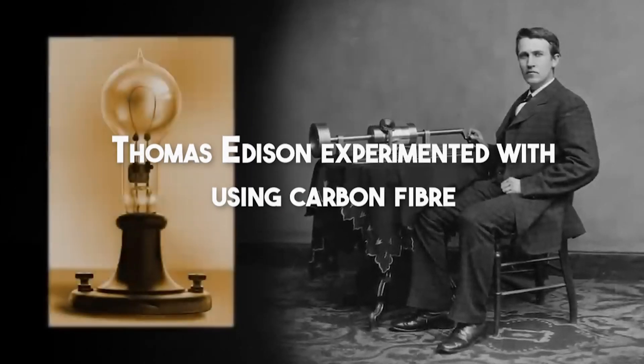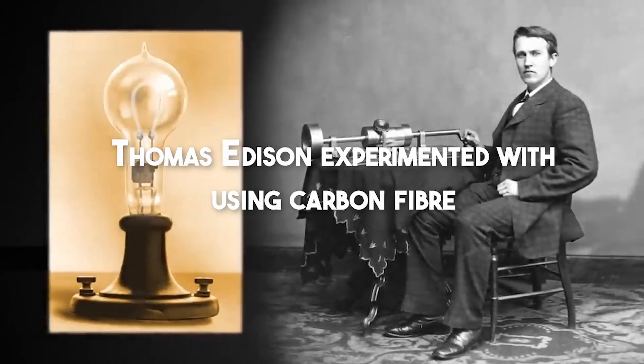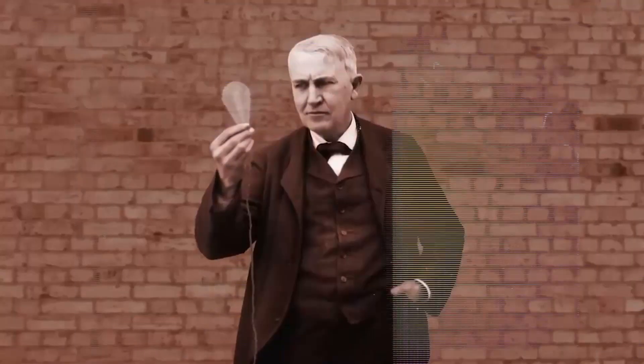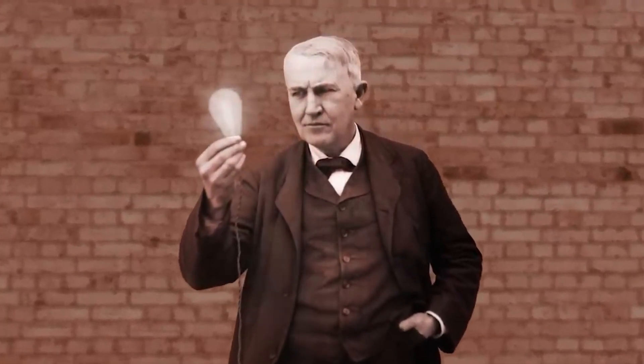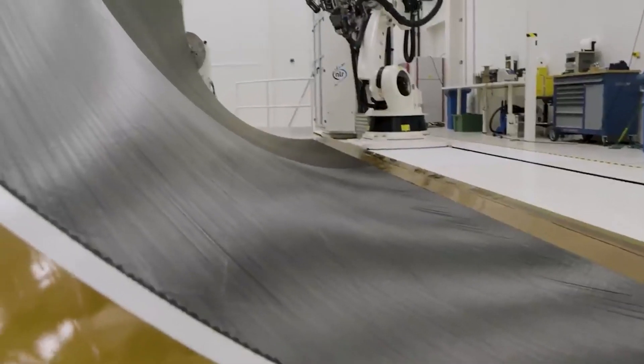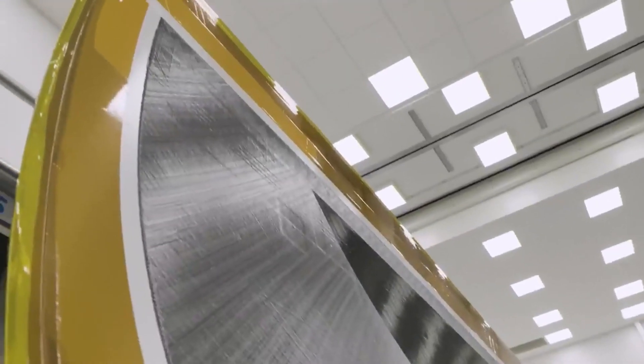In 1879, Thomas Edison experimented with using carbon fiber as a filament in light bulbs. It didn't succeed. However, since its invention in 1860, carbon fibers have found usage in the aerospace industry, where their high strength-to-weight ratio is widely desired.